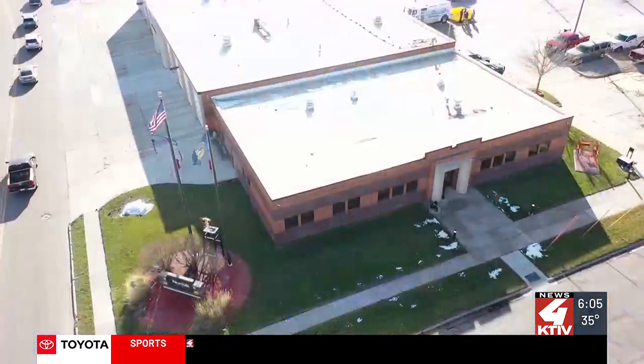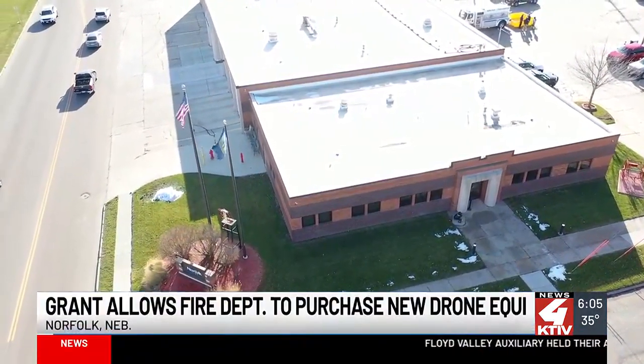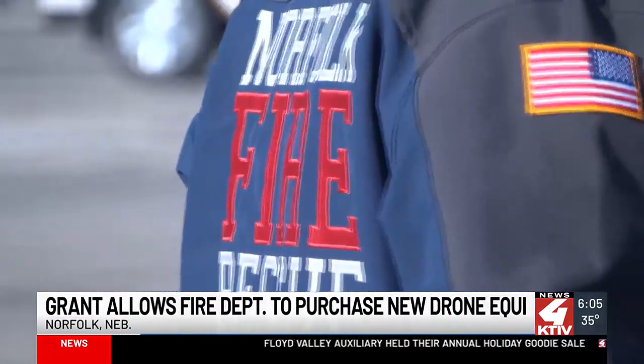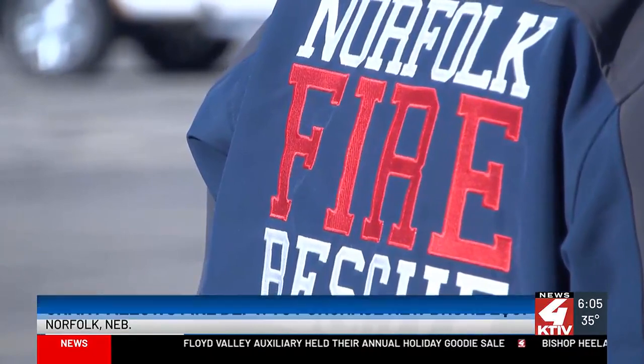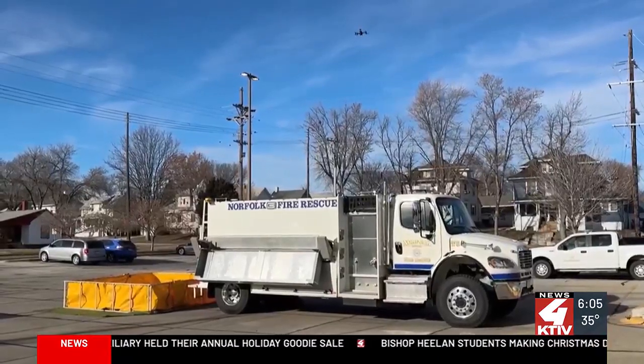Fighting fires takes a lot of high-tech equipment. And thanks to a grant, a Northeast Nebraska fire department has a piece of new technology that not many others have. Norfolk Fire Rescue has used drones to help in their firefighting for a few years now, but they were looking for a new drone that could better withstand Nebraska weather and fly in almost any condition. Thanks to a tip from a local emergency manager, they learned of a grant through TC Energy and applied.